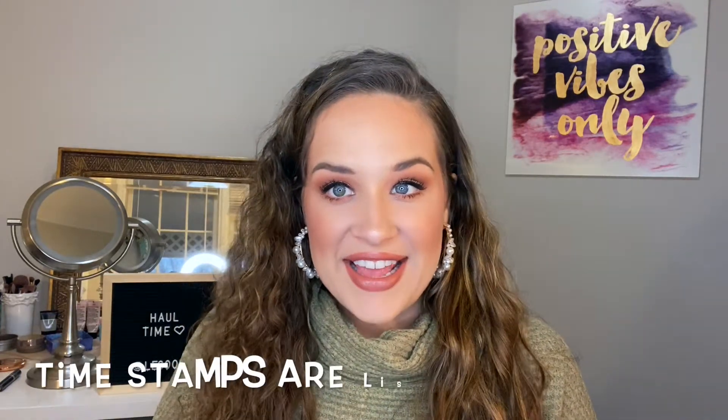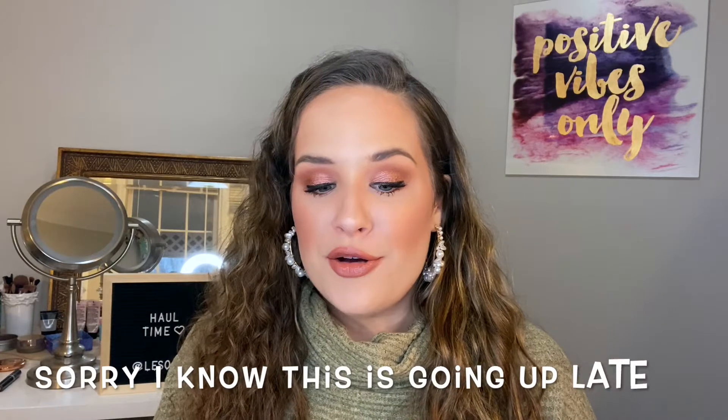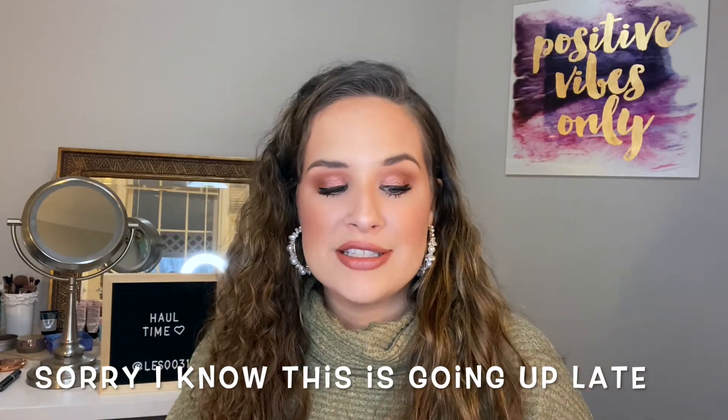Hey guys, welcome back! Today we're going to do another haul video covering my October, November, and the first two weeks of December. We're going to go through Sephora, Ulta, Bath and Body Works, and TJ Maxx.